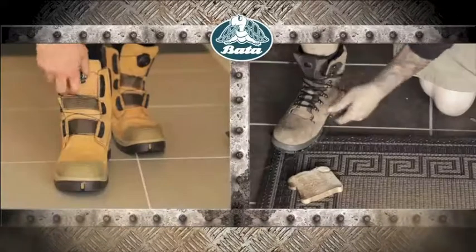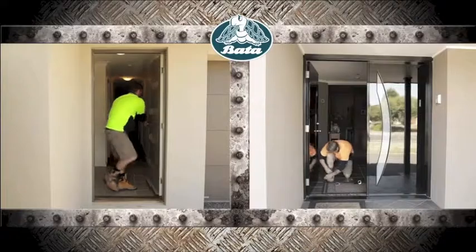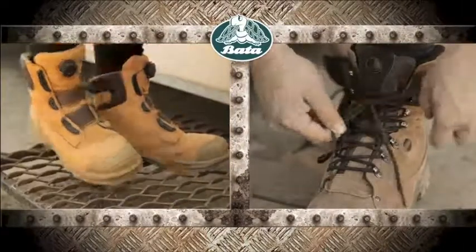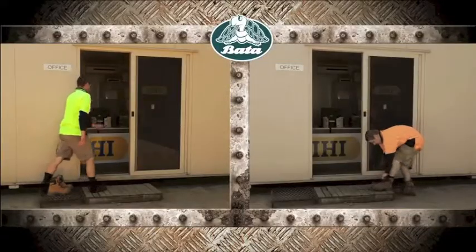Heroes from Barter Industrials feature BOA dialed-in lacing technology for a perfect fit. Made from stainless steel, BOA lacing is tough, fast and easy.